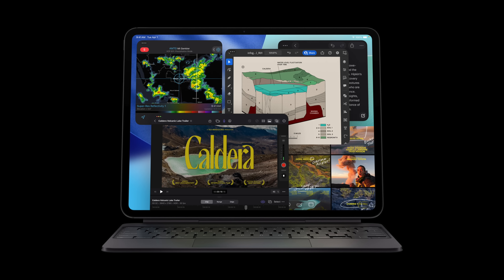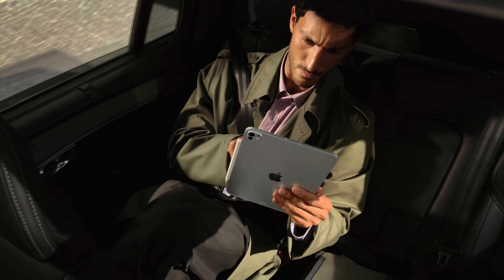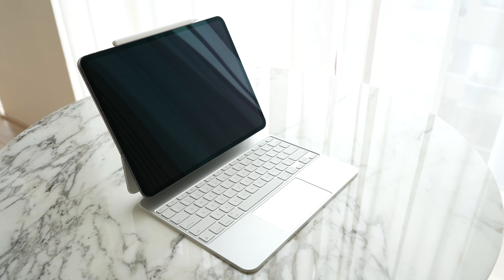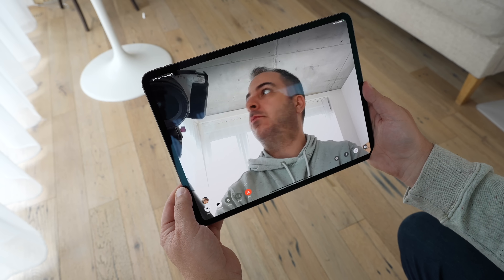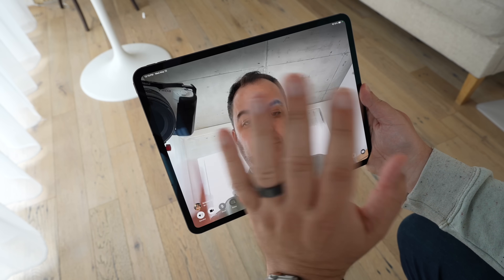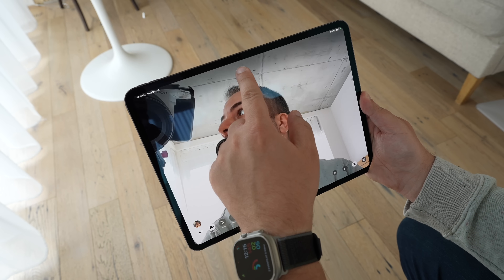Switching gears over to the M5 iPad Pro, this also features up to a 10-core CPU and 10-core GPU, but that's only for the 1 and 2 terabyte models. The other two will come with a 9-core CPU — those are the starting 256 and 512 models. Also, if you want nanotexture, that's still only available for the 1 and 2 terabyte models. The M5 on the iPad Pro features a next-generation GPU with a neural accelerator in each core, allowing up to 3.5 times AI performance than the previous model, and a third-generation ray tracing engine.